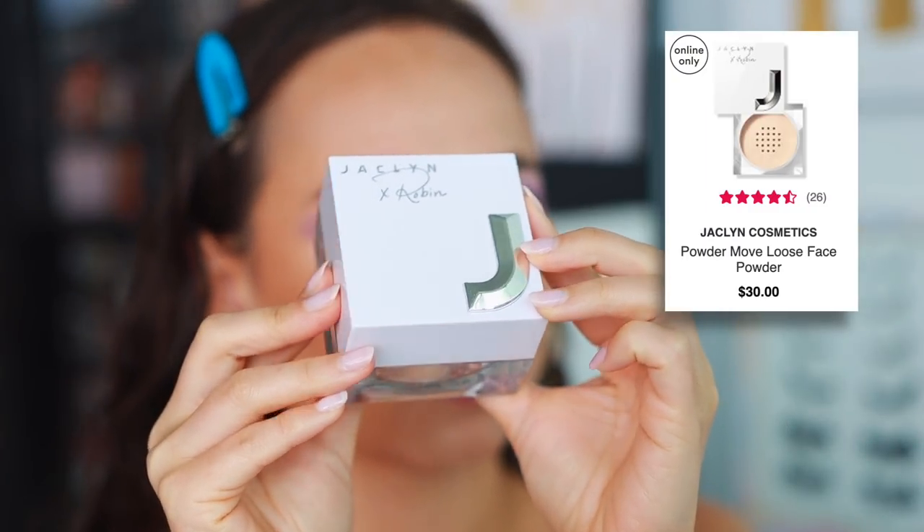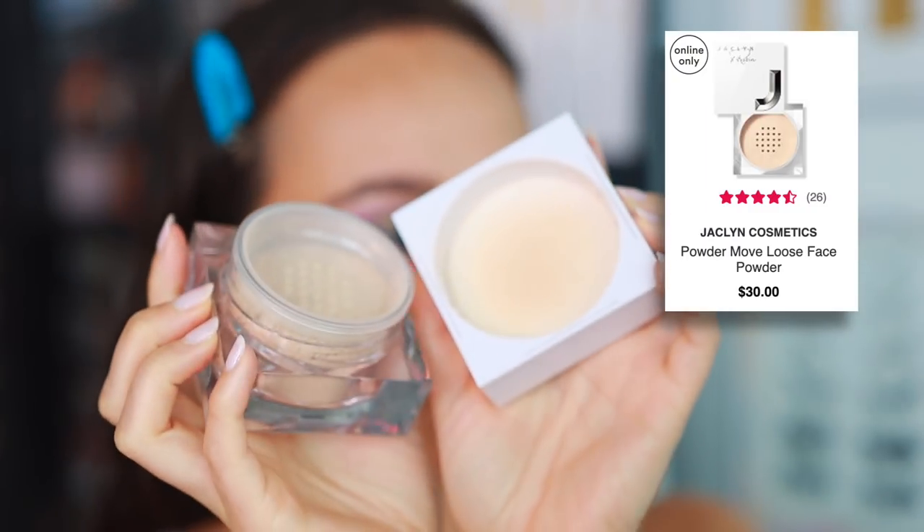We're going to start off with base products. Interestingly, I don't have any true base products — no primers or foundations. There are a couple things I think will be in next month's favorites that I'm actually wearing on my face; check the description box, but I'm still in the testing phases and they haven't 100% stood out. So the first thing I have is actually a face powder — this is the Jacqueline Cosmetics and Robin collaboration. It's called the Powder Move Loose Setting Powder.